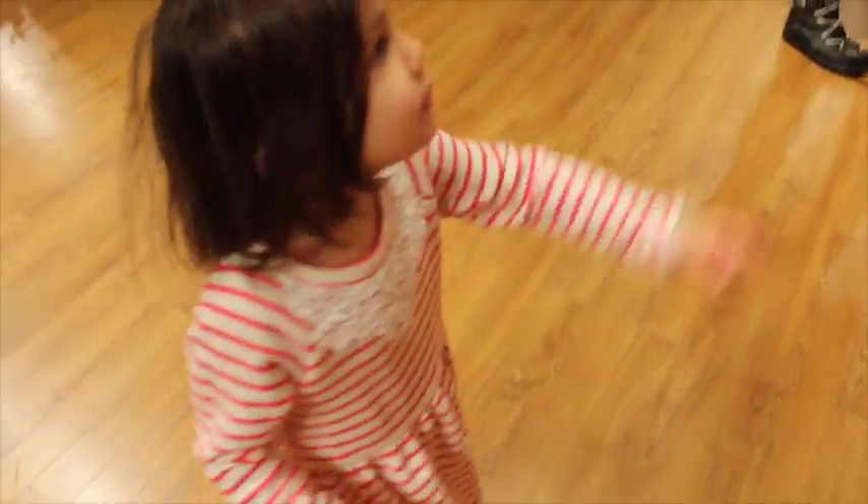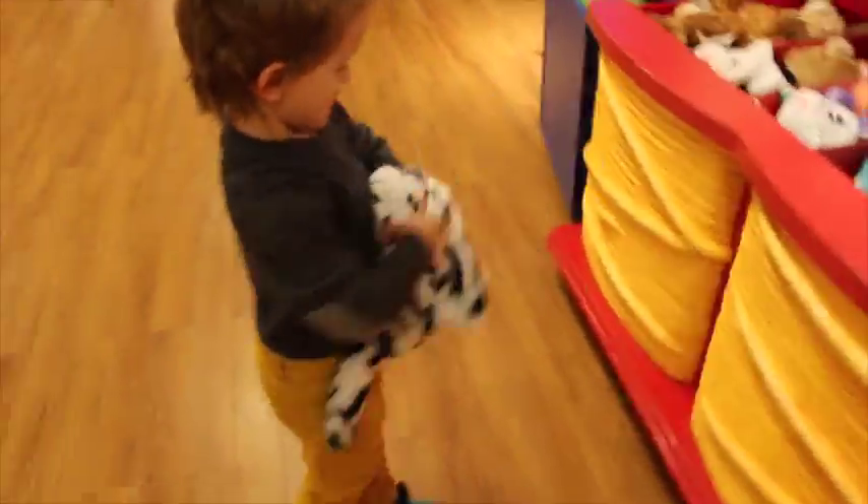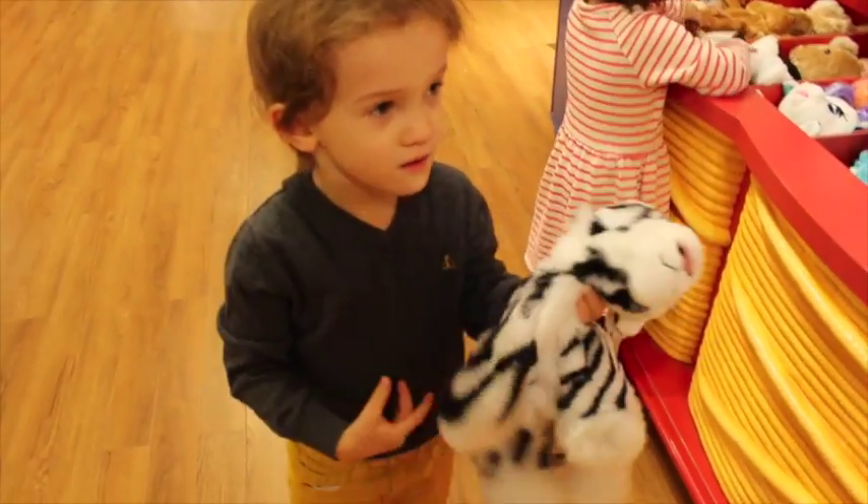Which one do you want? The Queen Elsa one. This one. What's that one? A white one. Oh! It's like a white tiger.